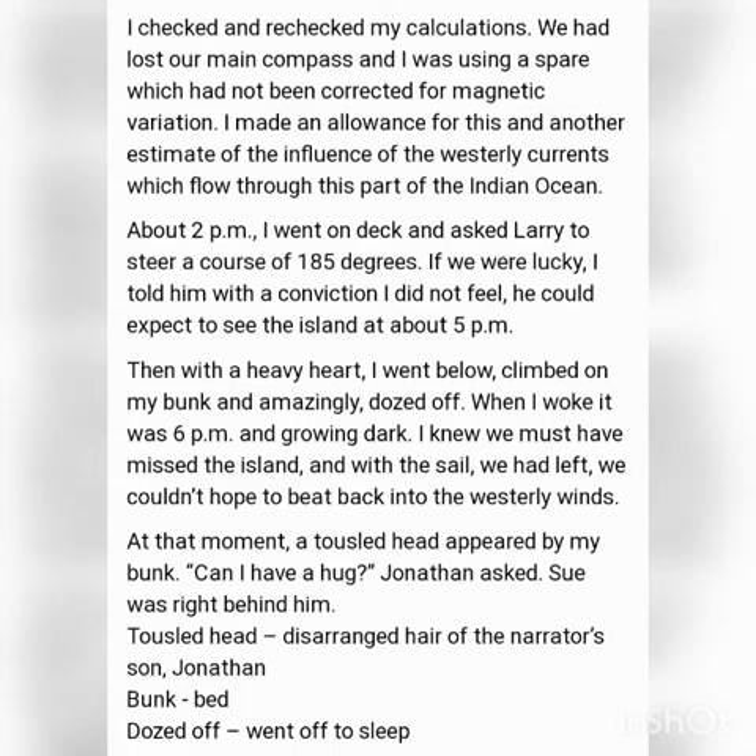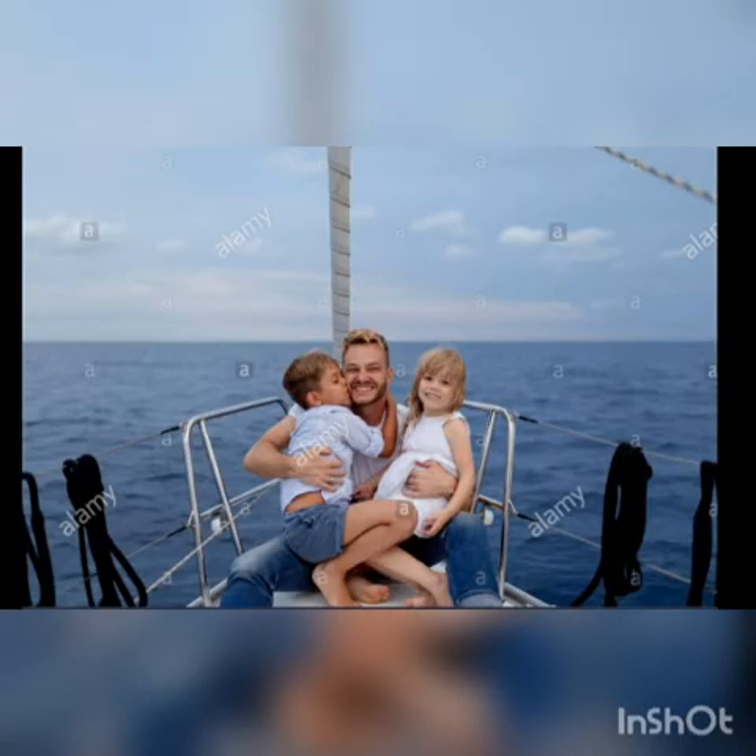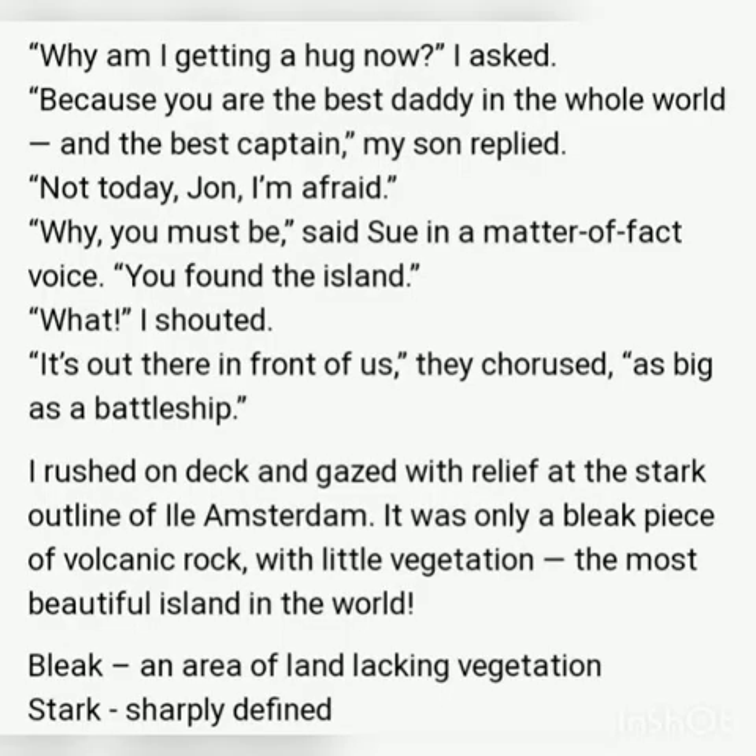He woke up around 6 pm when it was quite dark. He thought they might have missed the island and started worrying about how they would tackle the westerly wind with the damaged ship. His son came and asked for a hug, followed by his daughter. The son called him the best daddy and the best captain in the world. The narrator admitted he was afraid. Then Suzanne told him they had found the island — it was as big as a battleship. The narrator rushed to the deck and gave a sigh of relief.